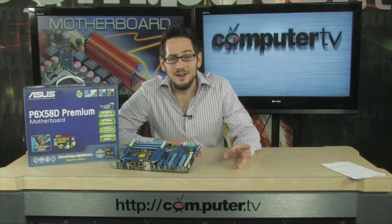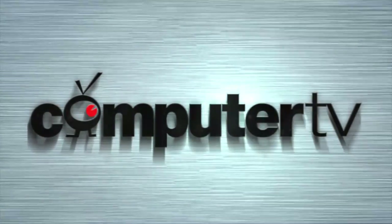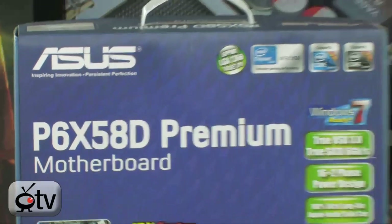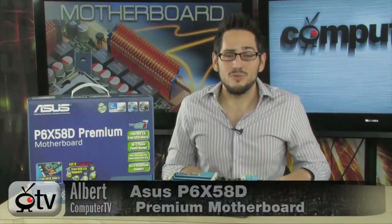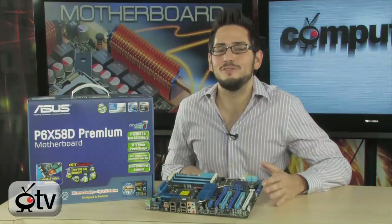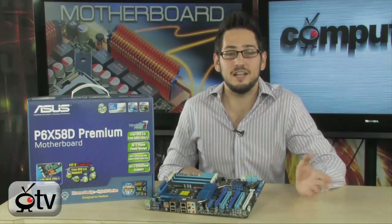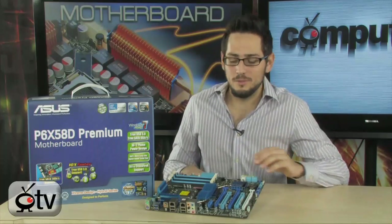Alright, this is the coolest motherboard I've seen in a long time. It's got the latest and greatest technology. Stay tuned, I'm going to show it to you in just a second. So what you're looking at is the P6X58D Premium by ASUS. This is a next-gen motherboard, you can't deny it. This thing is ready for the future. If you want to be future-proof, there is nothing more future-proof than this. Let's talk about this incredible motherboard.